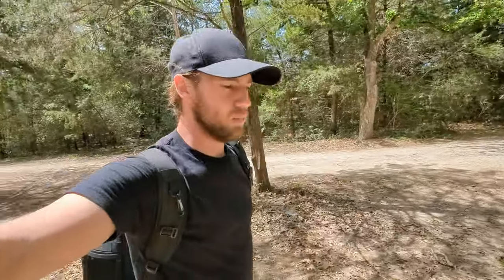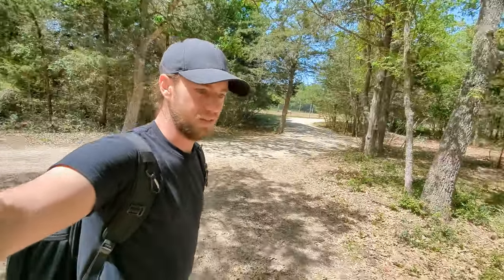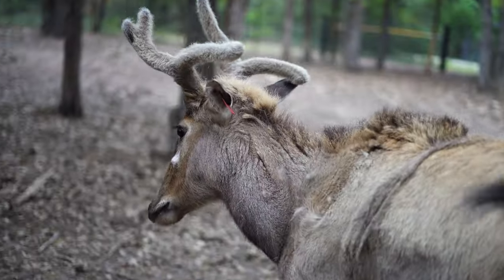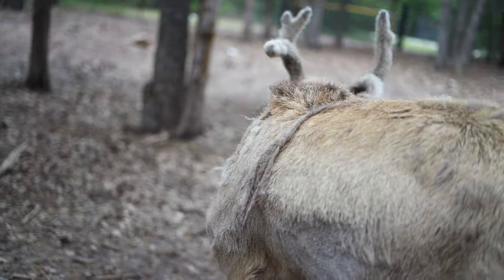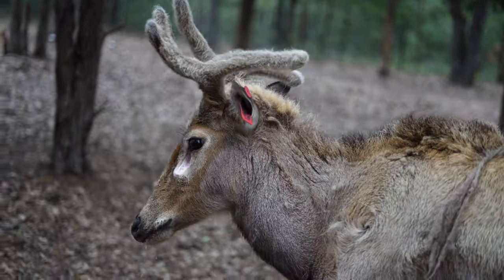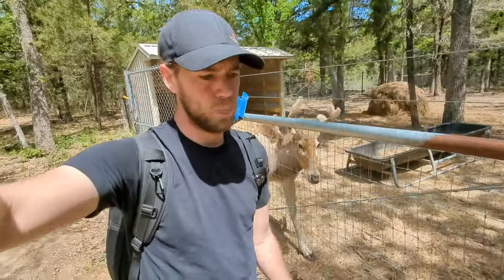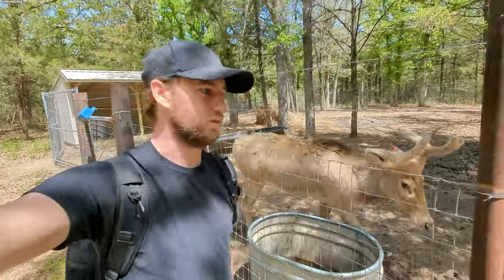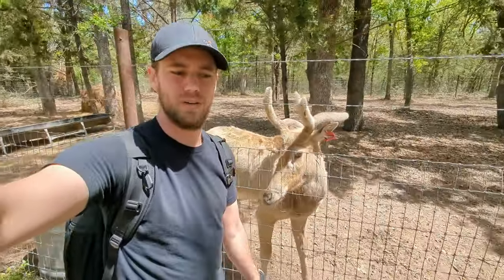I got one more group of animals to show you. Talent said these are Chinese deer — I've never seen one before so I can't tell you if I'm remembering that correctly. But look at his fuzzy antlers. There are two females back there and he said they're either in heat or possibly pregnant so they're not going to get too close to us. But Thor here is very friendly.